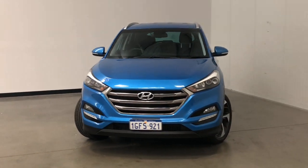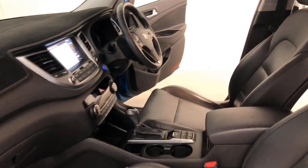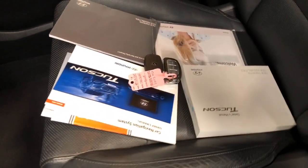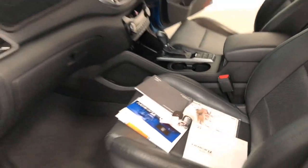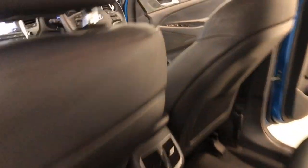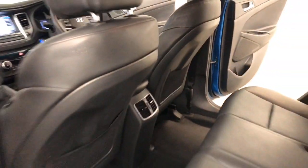Hyundai claims the Tucson uses 7.7 liters per 100 kilometers of unleaded petrol in the combined city and highway cycle, while putting out 178 grams of CO2. It has a 62-liter fuel tank, meaning it should be able to travel 805 kilometers per full tank.